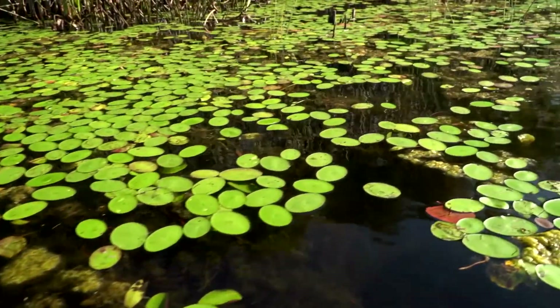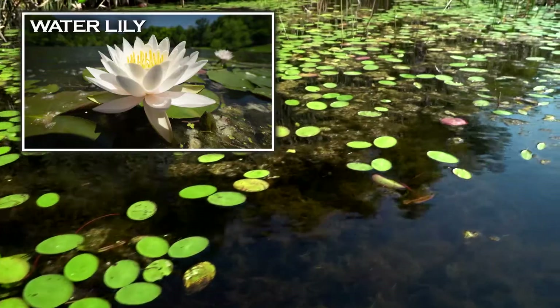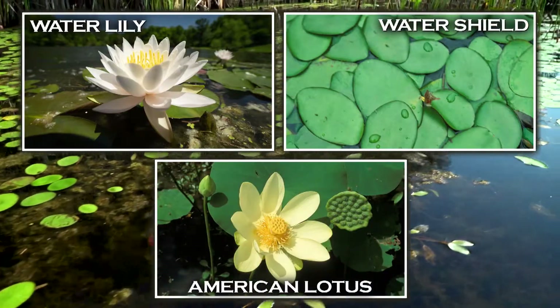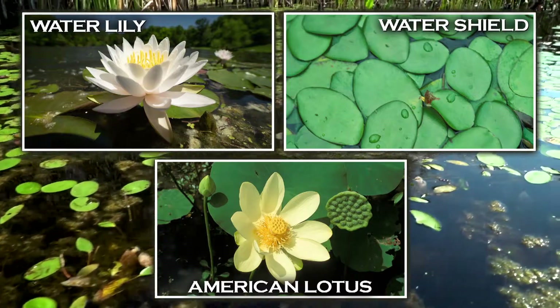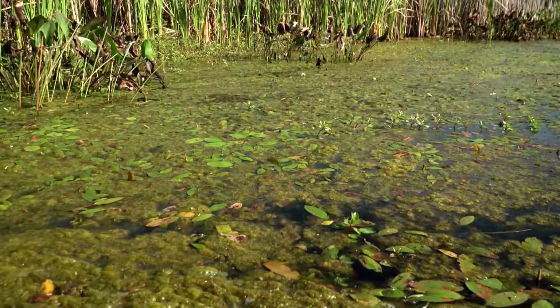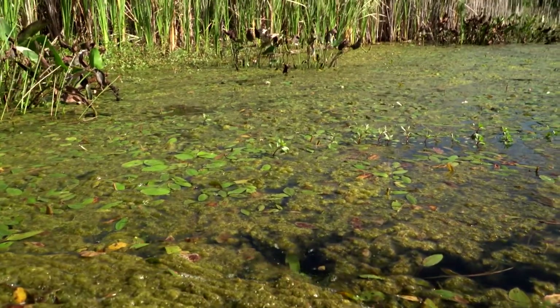Several types of floating-leaved plants are commonly found in Missouri waters. Water lily, water shield, and American lotus are examples of floating-leaved plants that can become a nuisance if not controlled. If more than 20% of the pond has aquatic plants, or if aquatic vegetation is interfering with some pond uses, mechanical, biological, or chemical control methods should be considered.